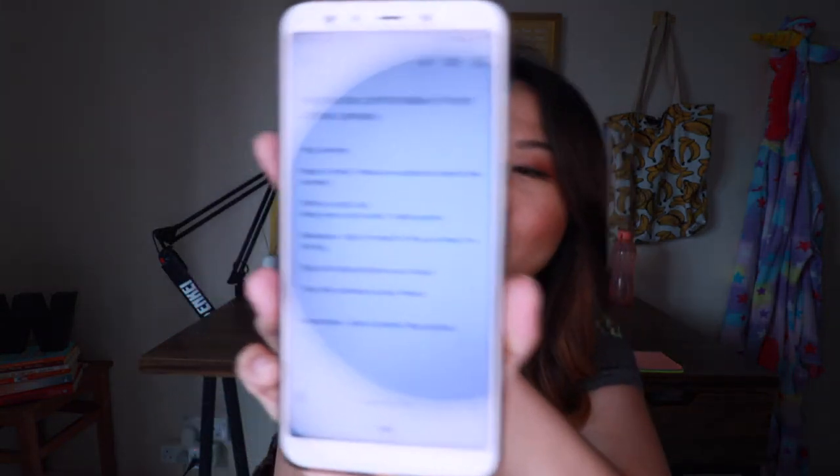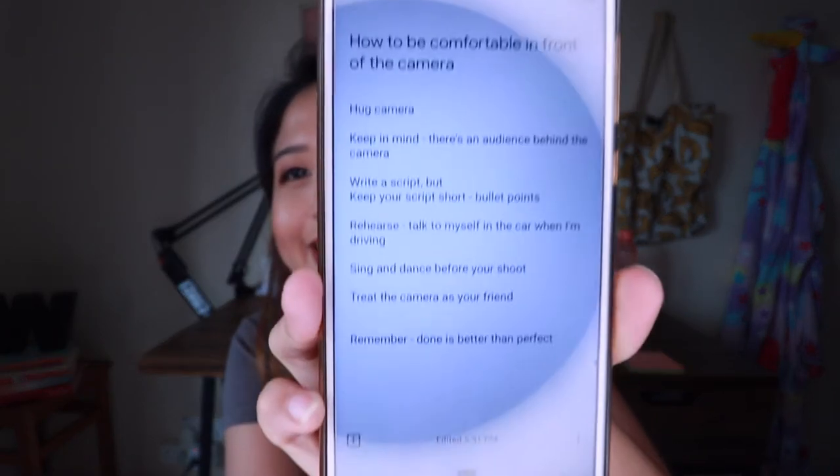Right now my script actually looks like this — it's just in point form, basically on one screen, that's it. I find that as long as I know the main point I'm talking about and I have in mind what things I'm going to edit to pop up on my screen, that's more than enough for me to be prepared.